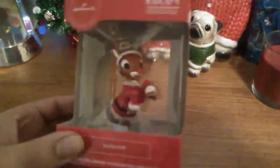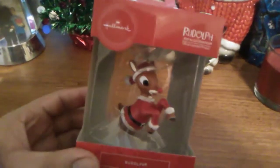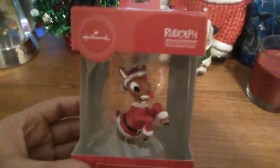First up we have Rudolph the Red-Nosed Reindeer and his box from the stop-motion short film that came out years ago. This is from Hallmark — they make a lot of great Christmas ornaments. Here's the box, looks pretty cool. Just a simple red box with all of the different information on it.